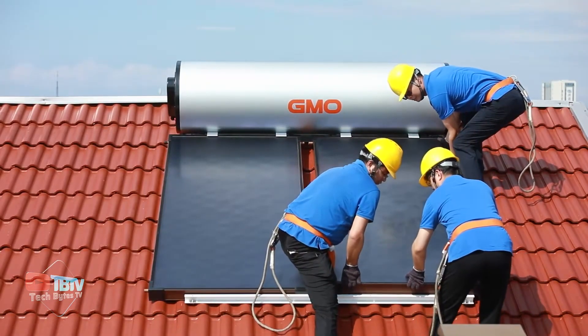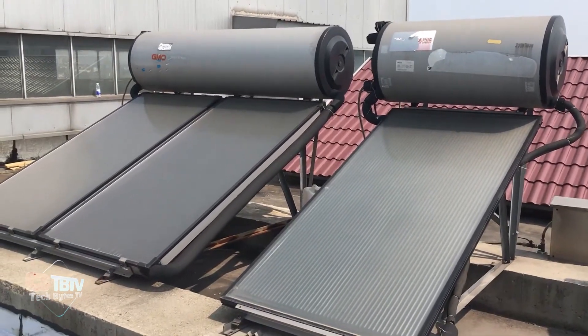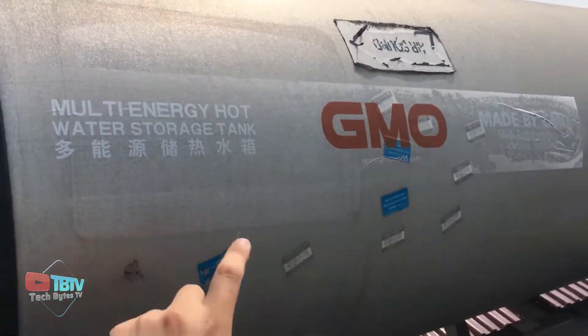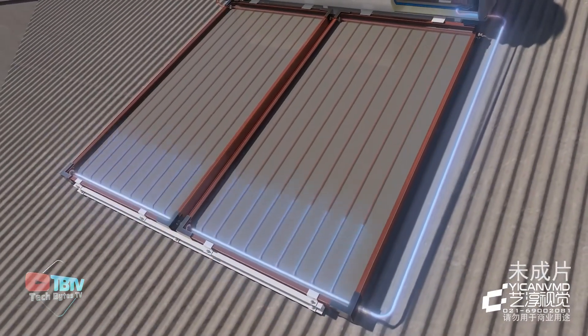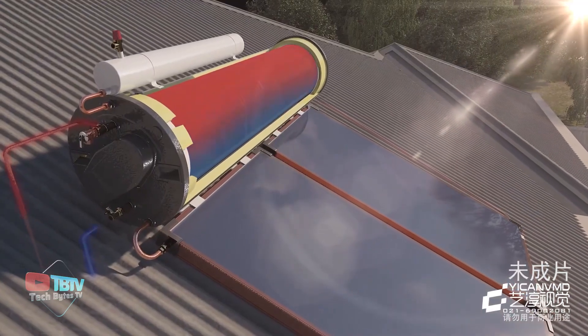Starting with one of the most efficient and sustainable roofing technologies, the GMO Solar Water Heater is the best way to use the sun. This Chinese water heater consists of a solar absorber and a tank that can store up to 300 liters of water. The water heater can heat water up to 62 degrees Celsius, but the tank is designed to withstand temperatures of 84 degrees Celsius.